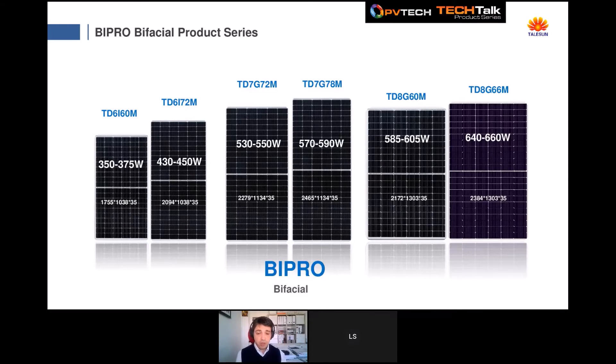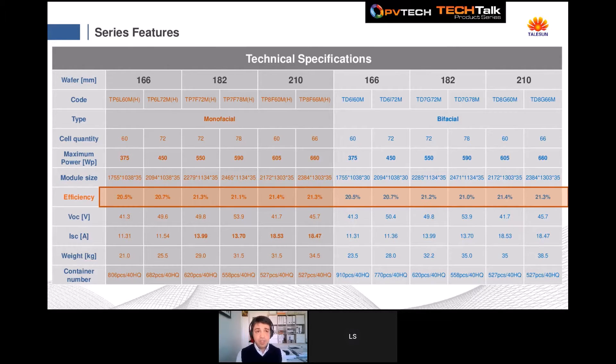For the Bi-Pro bifacial models, we offer the same selection of peak powers across cell sizes — 166mm, 182mm, and 210mm. I've done a summary of all series features and main technical specifications to give a clearer picture of our production. From left, monofacial; on the right, bifacial models — with different cell quantities, peak power, module size. Starting from the 182mm series, we reach a module efficiency higher than 21%, which we are very proud of.